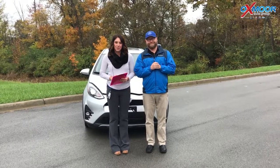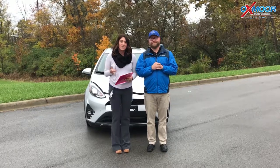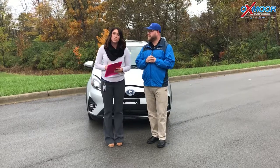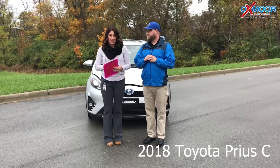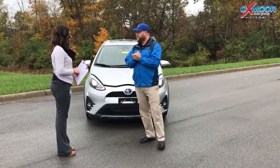Good morning everyone. This is Gabrielle with Oxmerata Group. We're here at Oxmer Toyota today. Today I have Chuck Schumann here with us. He's going to be going over the brand new 2018 Prius C. So Chuck, if you want to start us off with this vehicle, that'd be great.